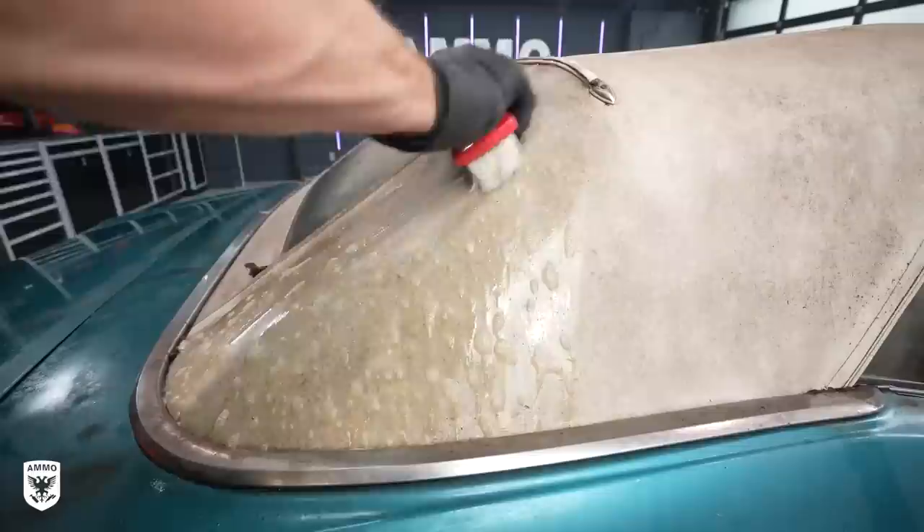On the convertible top, I used Titan 12 Degreaser and a red brush to scrub the caked-on grime, and after the first pass it looked pretty good.